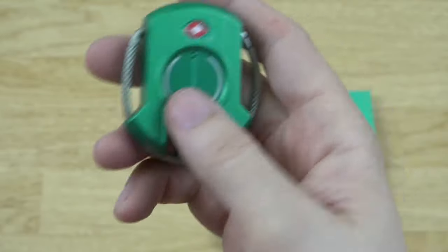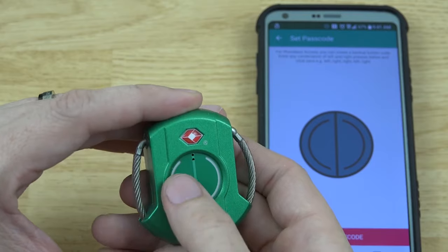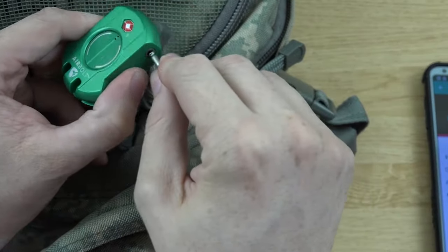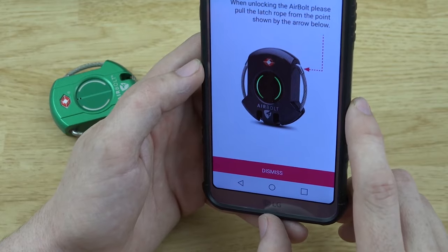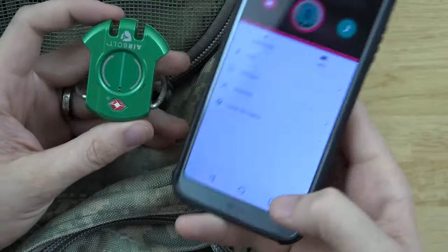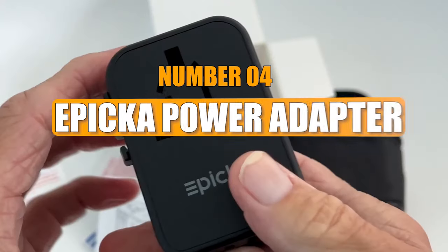Considered an essential piece of travel technology, the AirBolt Smart Travel Lock offers versatility and reliability to keep your belongings safe and secure wherever you go. However, it's important to be aware that the lock's Bluetooth connectivity has limitations, and it may not function optimally in areas with poor network coverage.